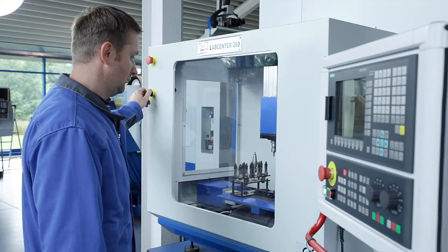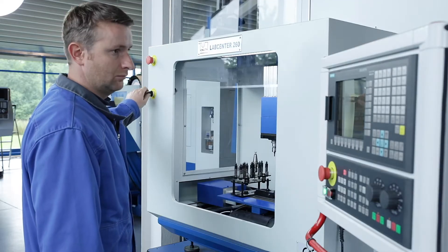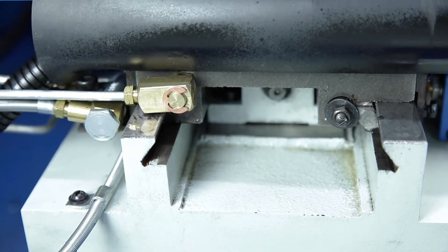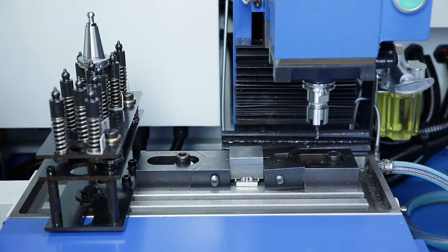high visibility and is easily accessible via a large sliding door. The machine frame is made of high quality grey cast iron and has precise dovetail guides and ball screws in all axes.